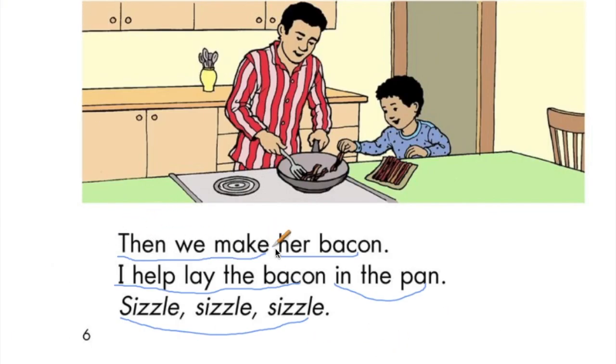Then I make her bacon. I help lay the bacon in the pan. Sizzle, sizzle, sizzle.